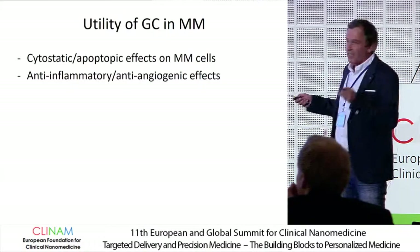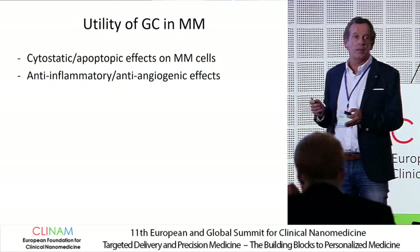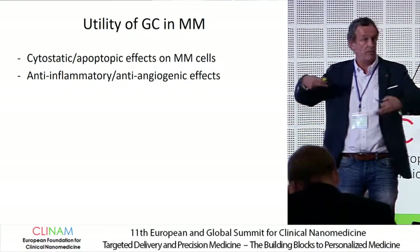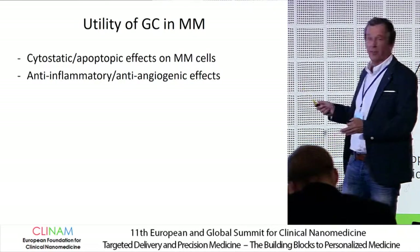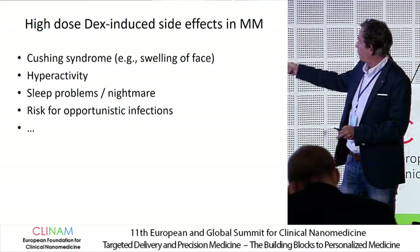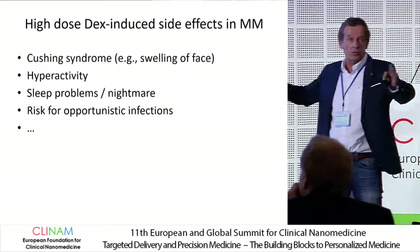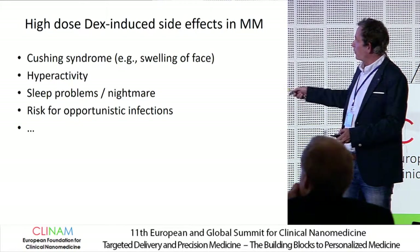Why is dexamethasone popular? Because it has direct cytostatic effects and can also induce apoptosis in multiple myeloma cells. Corticosteroids including dexamethasone have more general anti-inflammatory effects — inflammation is often associated with tumor growth — and anti-angiogenic effects. But they use high doses, and we have this list of side effects of dexamethasone: Cushing syndrome, patients are often hyperactive, cannot sleep very well, and there is immune suppression with a risk for opportunistic infections.